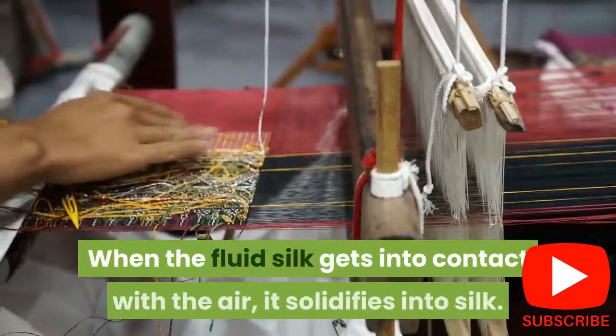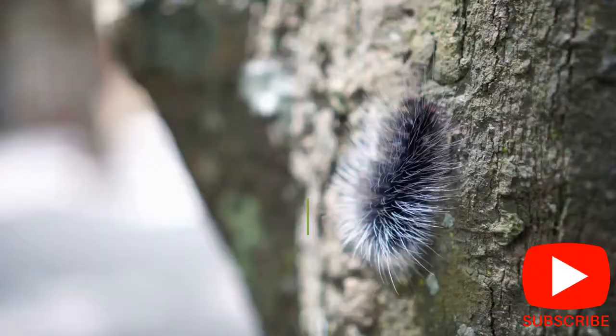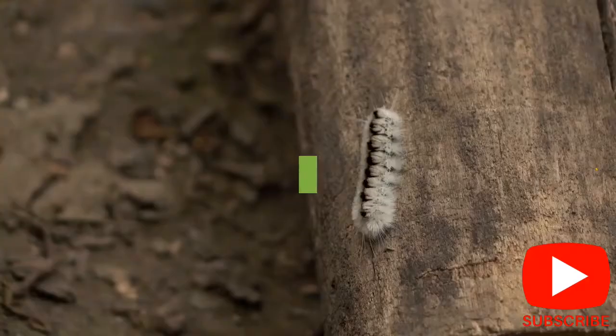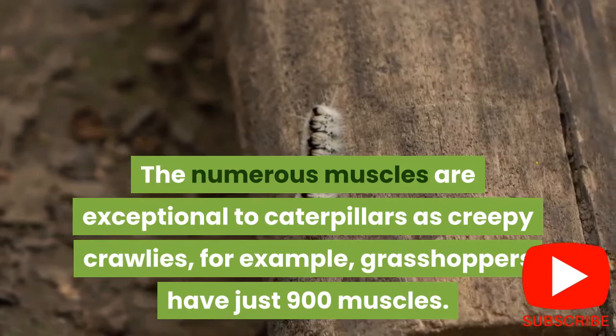4. Caterpillars have 4,000 muscles, which is nearly multiple times the number of muscles in humans. Unlike humans who have only 629 muscles, caterpillars have 4,000 muscles. Each of the muscles has a pair of neurons attached to it. The many muscles are unique to caterpillars, as insects such as grasshoppers have only 900 muscles.